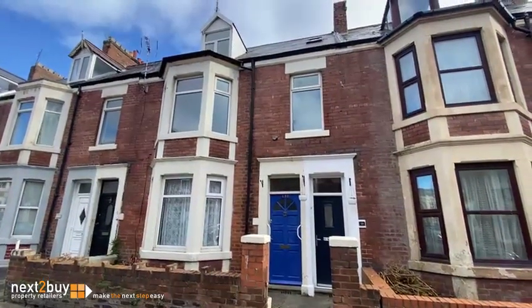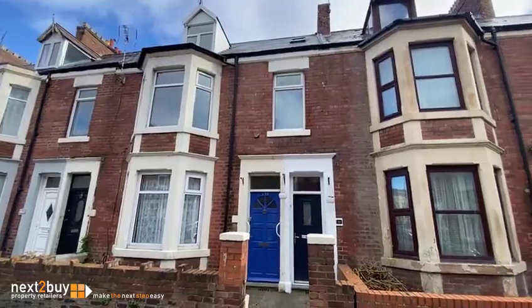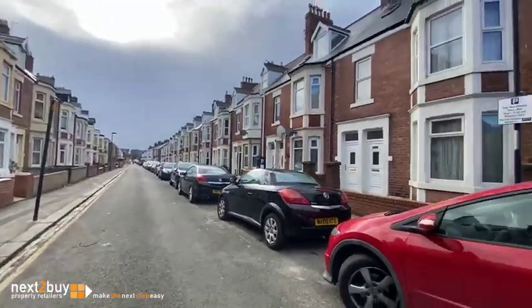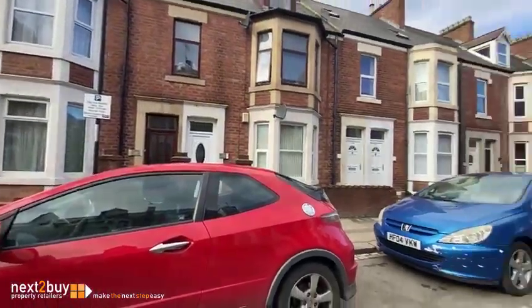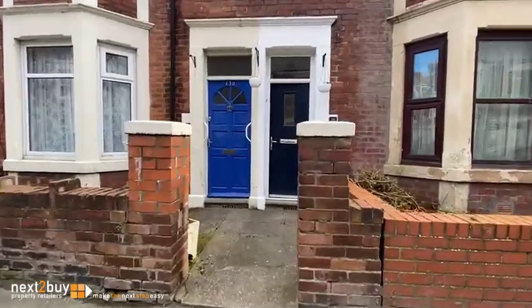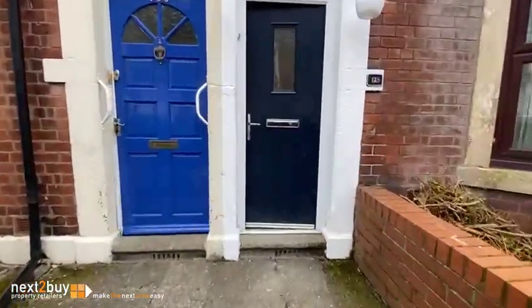I'm in Woodbine Avenue where we've got a four-bedroomed upper maisonette for sale. I'll just show you around Woodbine. There's permit parking which you can get from the council — I think you can apply online these days. So let's go in.